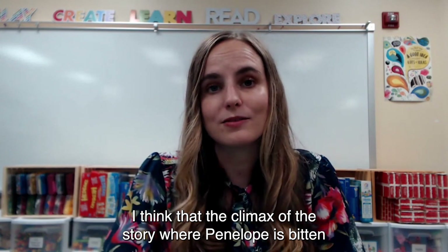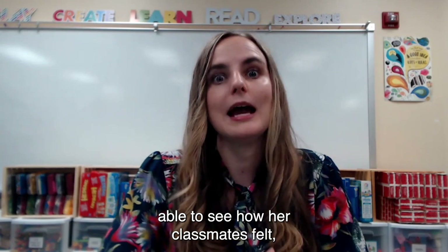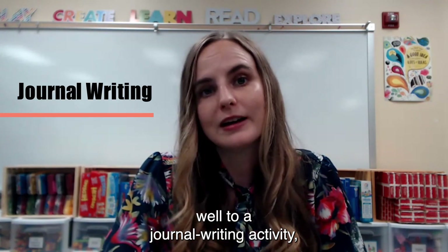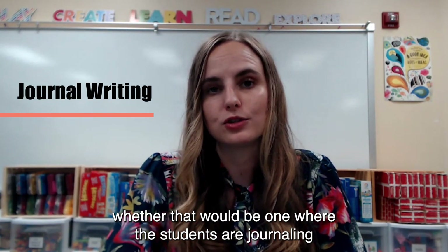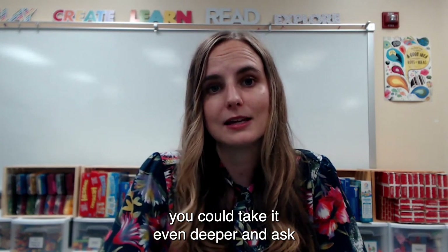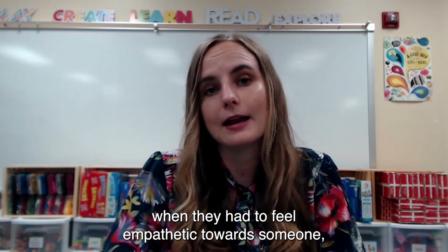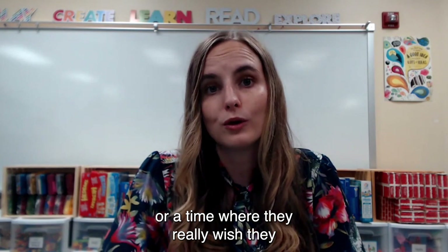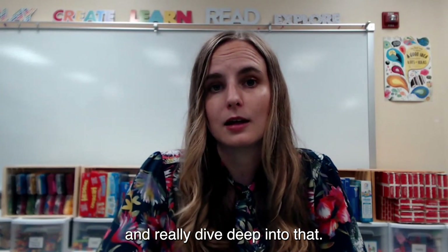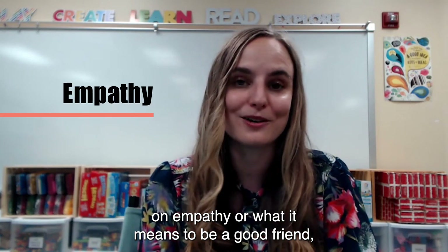I think the climax of the story — where Penelope is bitten by the goldfish and instantly she's able to see how her classmates felt — lends itself really well to a journal writing activity. Students could journal from the perspective of a character in the story, or depending on the age of your students, you could take it deeper and ask them to journal about a time when they had to feel empathetic towards someone, or a time where they really wish they would have felt more empathy, and really dive deep into that.